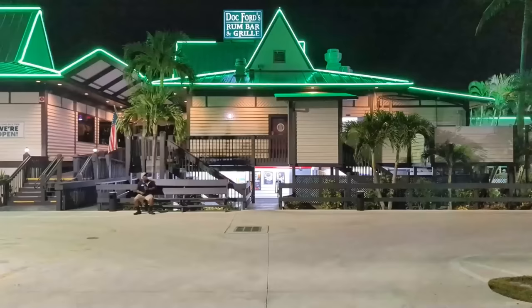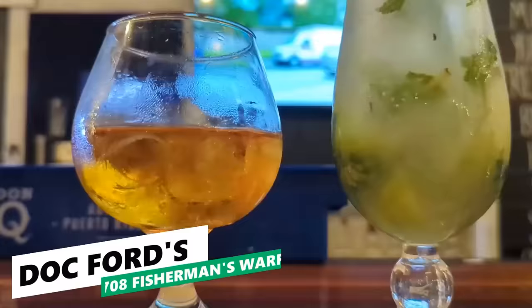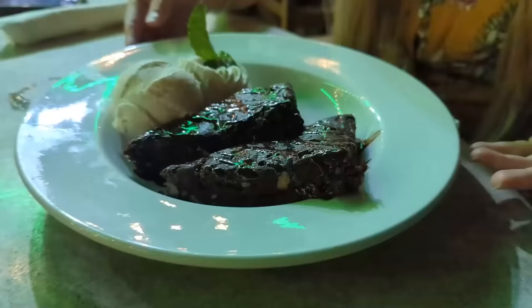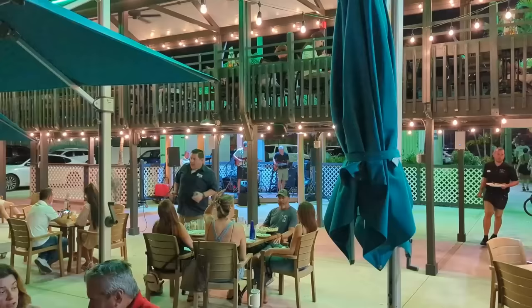Since it was now past closing time at Petey's, we made one more stop before calling it a night at Doc Ford's Rum Bar & Grill. Skyler ordered a rum on the rocks while the other went with a mojito mocktail. The main event was the double decker brownie — about twice the size expected — served with ice cream. It was a great way to cap off the night, along with some live music on the waterfront patio.